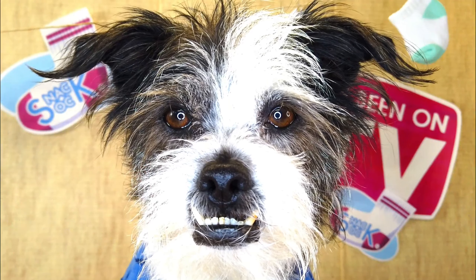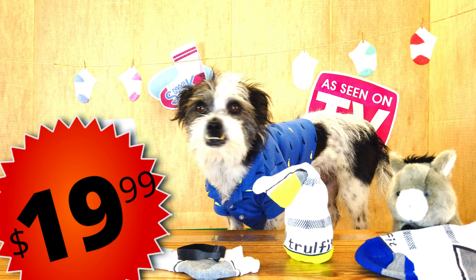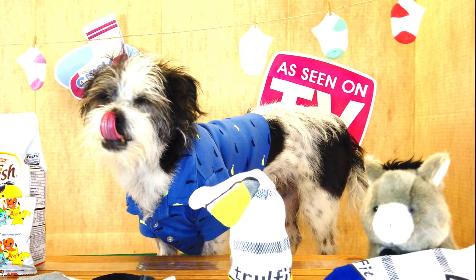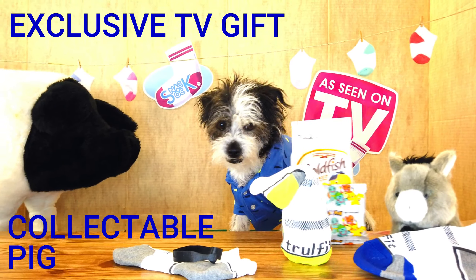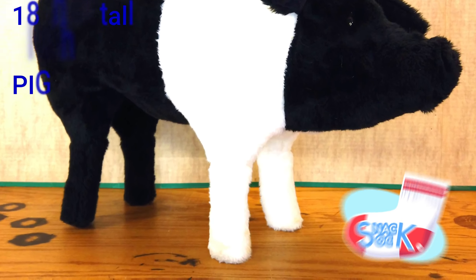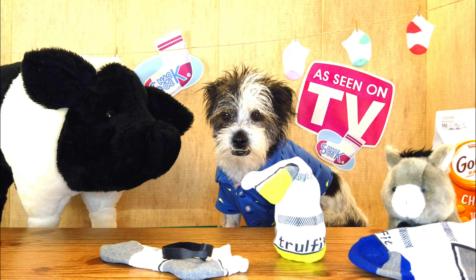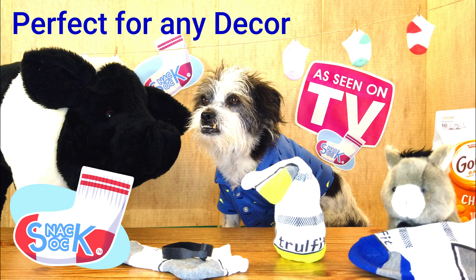Which is a steal for such quality. But no. Today you can get your very own sock for just $19.99. Call in the next 10 minutes and you'll also receive this exclusive collector's pig. Yes, I said pig. Standing at 18 inches tall, this luxurious plush pig will complete any decor and brighten anyone's mood.